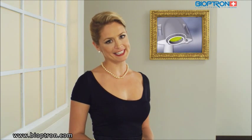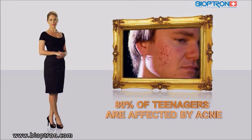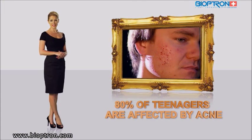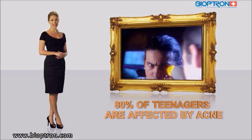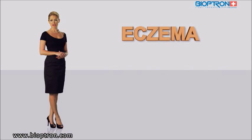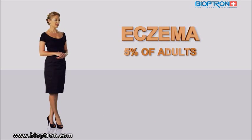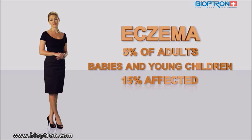Although most skin diseases are not life-threatening, they can be very distressing. The presence of numerous spots on the face can cause psychological problems including loss of confidence and even depression. Another example is eczema, which occurs in 5% of adults but is more common in babies and young children, where up to 15% are affected.